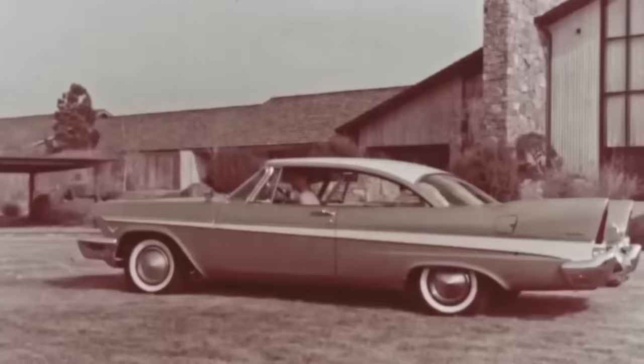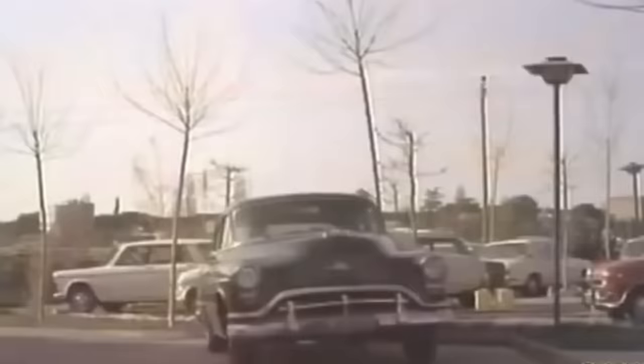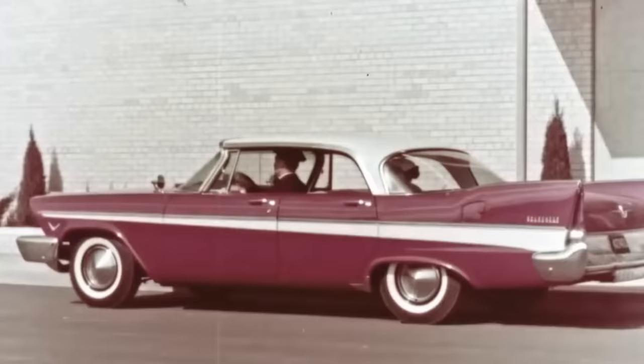The cars looked a lot more expensive than they actually were. Chuck rushed back to the GM design department because this was no good news. By the looks of it, Chrysler might surpass the General in terms of styling.